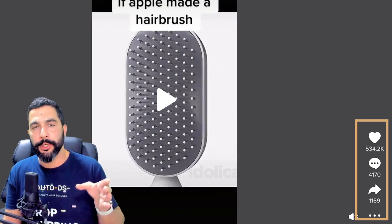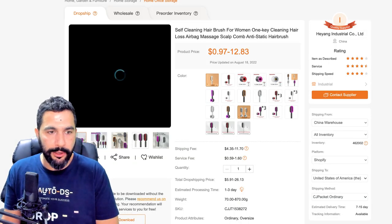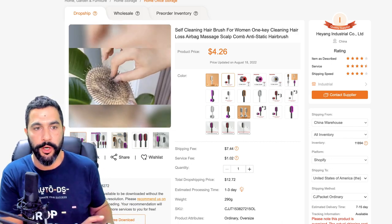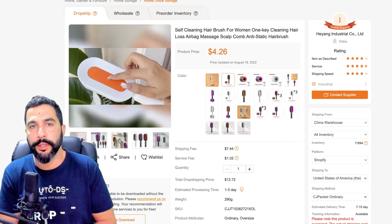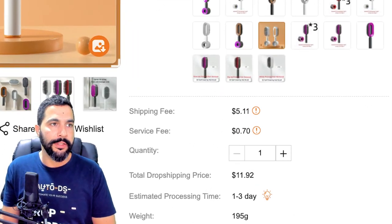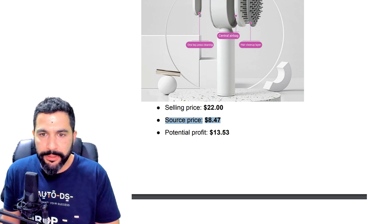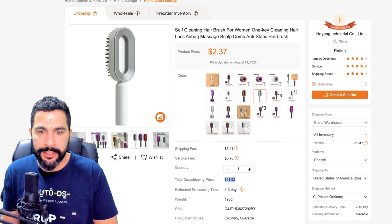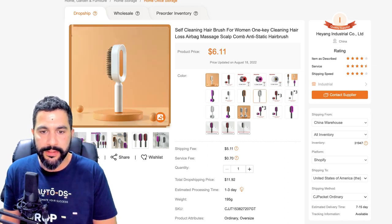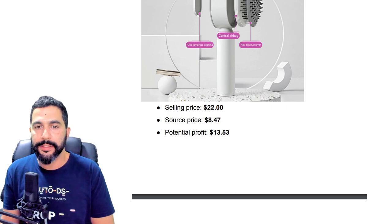This seller is making crazy sales selling this product for $22 while buying it cheaply from CJ Dropshipping. The supplier also has a video of the product you can use or edit. For the one-product store format, you do have to do good product research — if that one product is not in demand, all the work goes to waste. But in this seller's case, he went viral with an 11-second video where the only thing he did was add a few words of text.